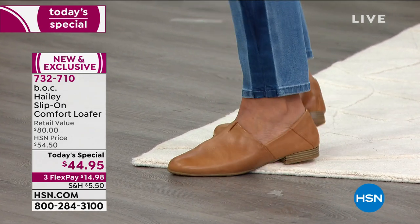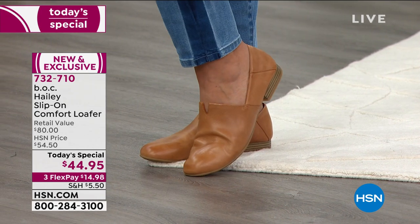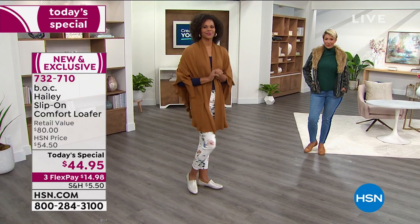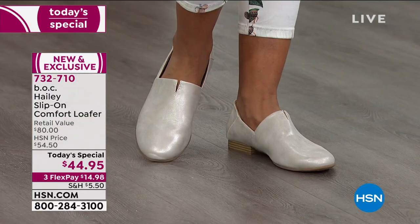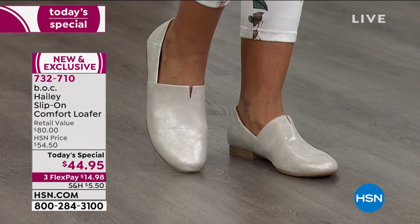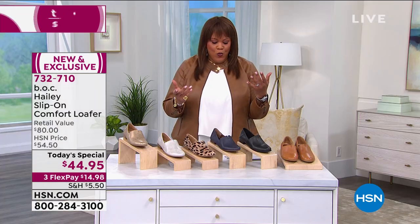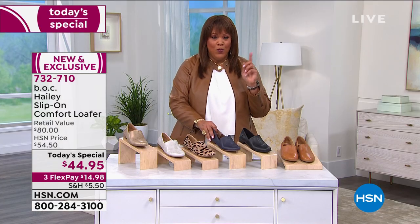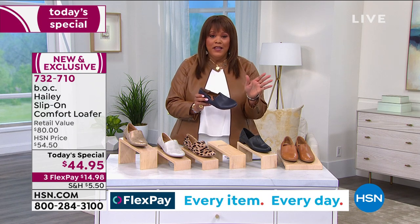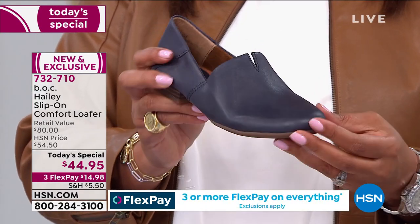Animal prints are so on-trend right now — we've got so many great looks. The Haley has incredible fashion instincts. This is the number one selling silhouette for BOC — Big on Comfort — and that's what they concentrate on. If you want a loafer that's never going to go out of style, that's big on comfort and big on style, get it home right now. You wear this with your elevated loungewear. They're $80 on BOC's website, so they're 45% off here today — that's a big price difference. You're going to get buttery leather home on three flexpay for just under $15.